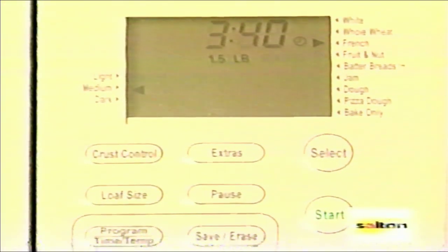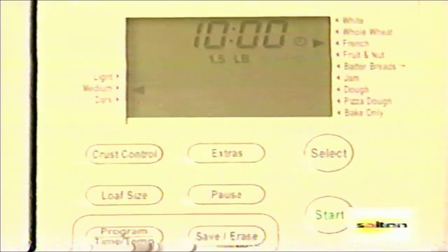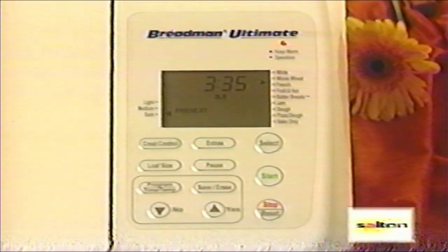The time advances in 10-minute intervals. If you depress the button and hold it, the time will advance quickly. The down arrow will help you adjust the time downward. Now press start. The operation light will go on and the preheat cycle will be indicated.